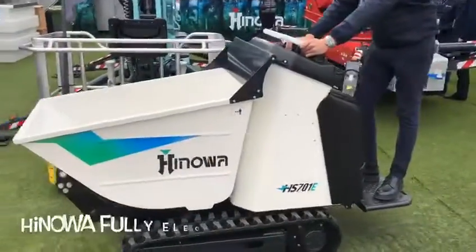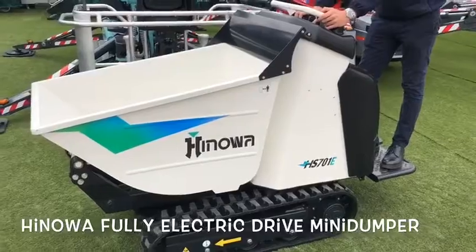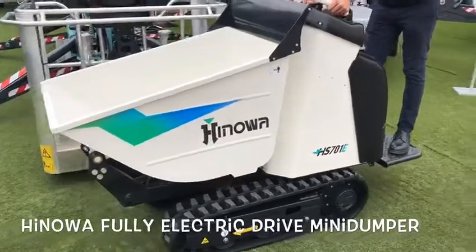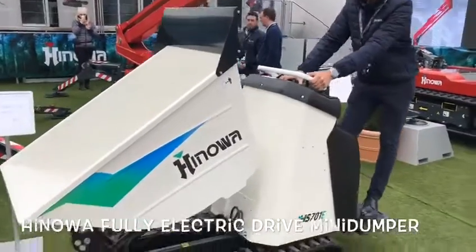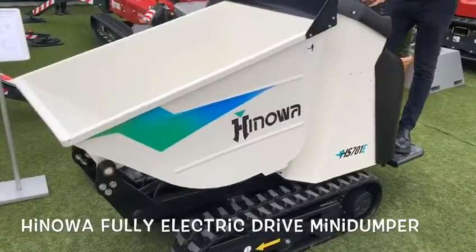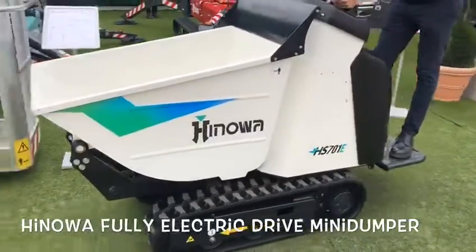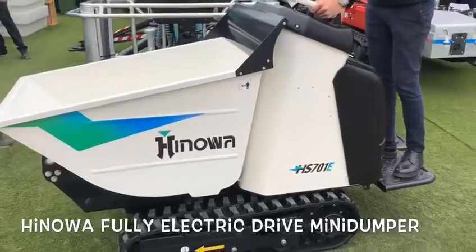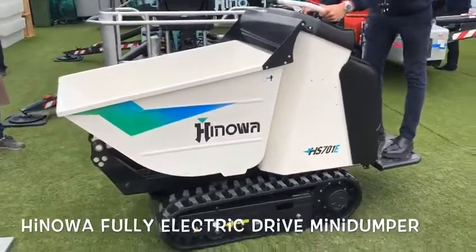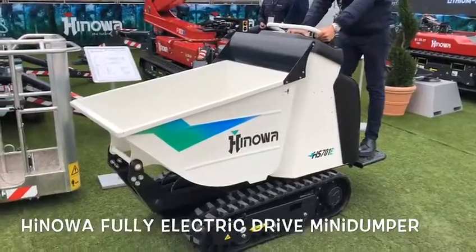Here at Hinoa we have the world's first lithium-powered electric drive mini-dumper. This is going to be great in confined spaces — mining, tunnels, the environmental industry, construction, anywhere we need it. And it has a little bit of pace about it, as you've just seen.